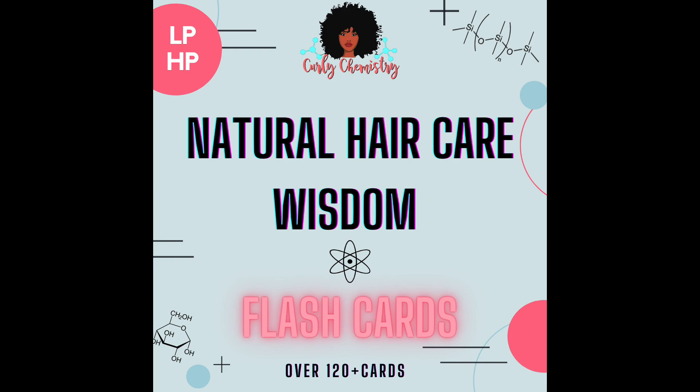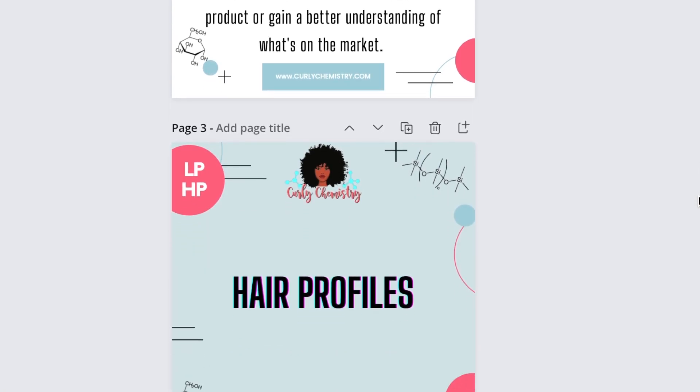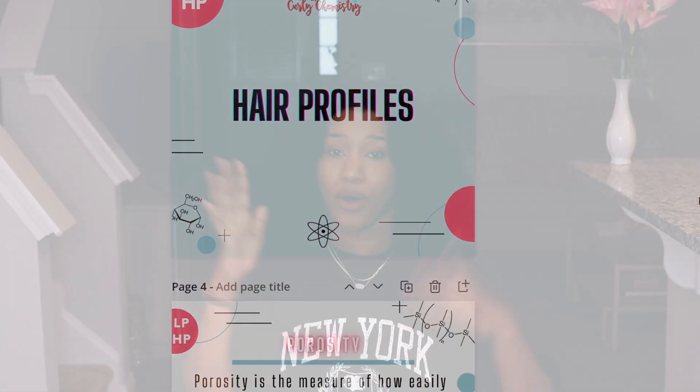I'm super excited to announce that the Curly Chemistry Natural Hair Care Wisdom flashcards are coming out next week — they are finally, finally ready for you! It's over 120 plus digital flashcards covering ingredients, your hair, porosity, DIY recipes, advice, and tips — all at your fingertips on your phone or computer. I'm so excited to release these next Friday, so be on the lookout.